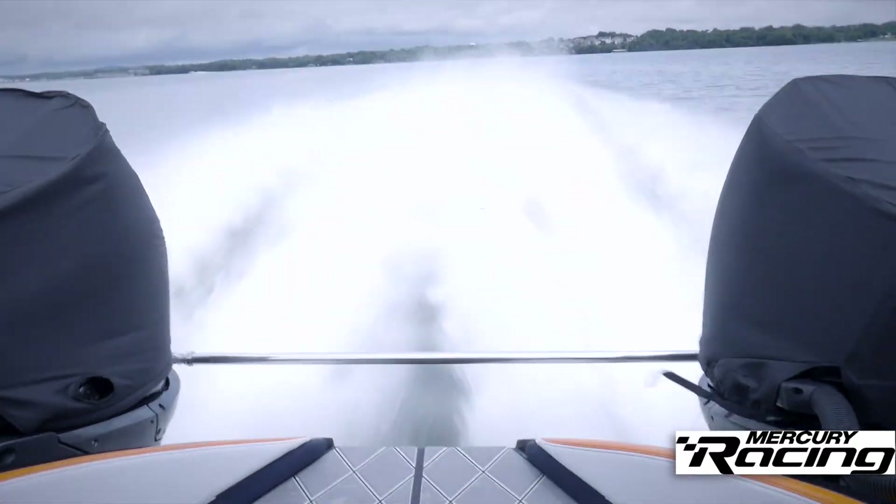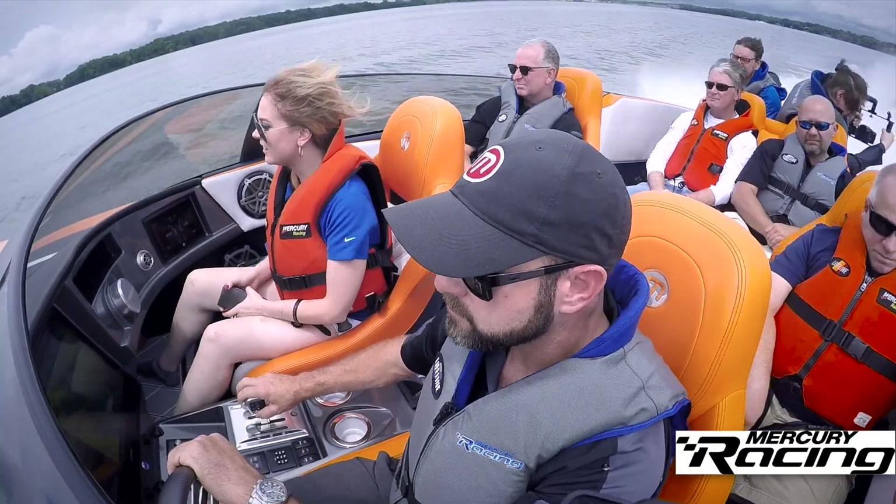Hey guys, I'm Kendra Sommer from Mercury Racing, and welcome to the unveil of their incredible 450R. We at Mercury Racing introduce our latest flagship outboard, the 450R.